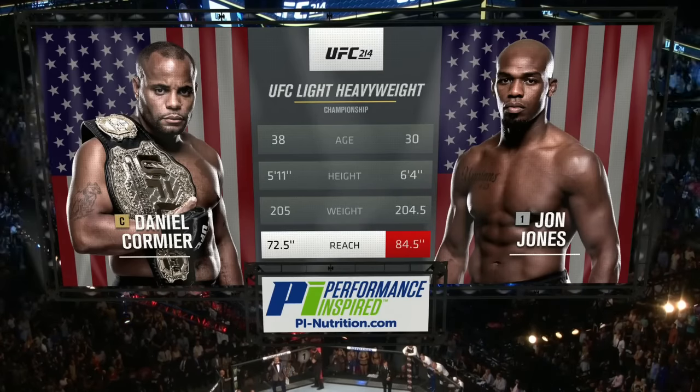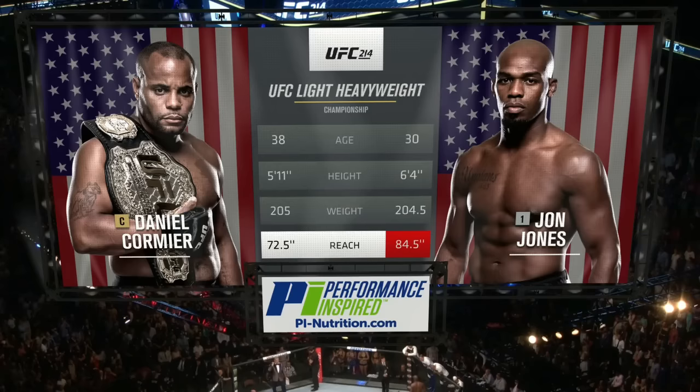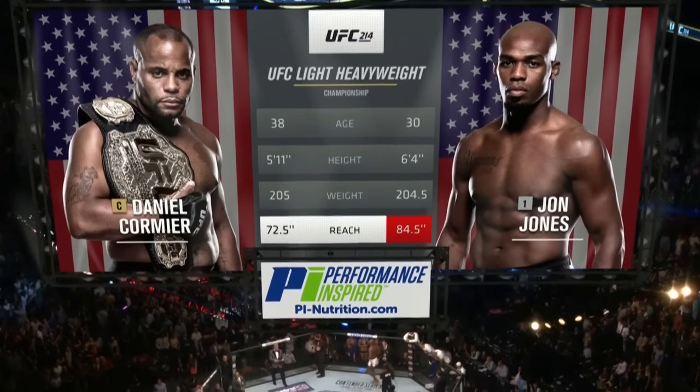You see the discrepancy in height, but it's the reach that everybody's talking about, and rightfully so — a 12-inch advantage with the challenger, Jon Jones.